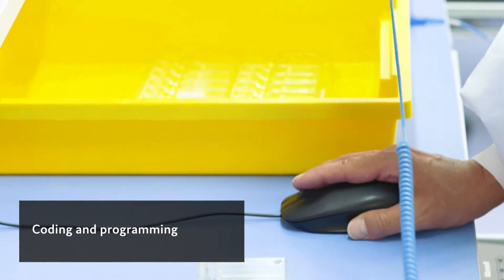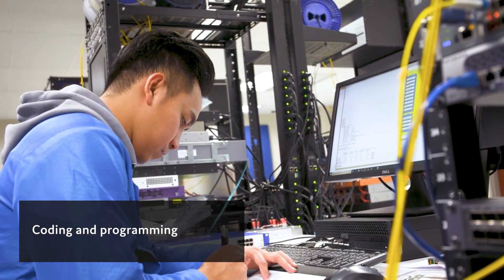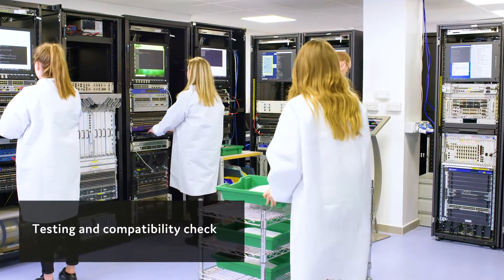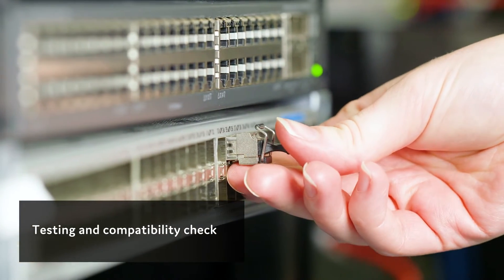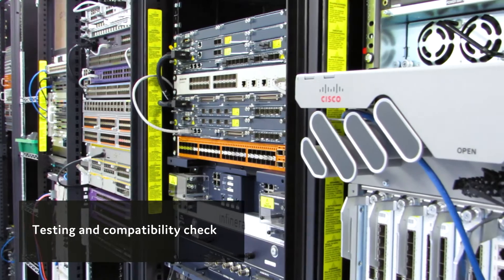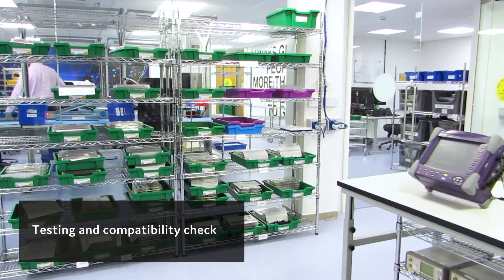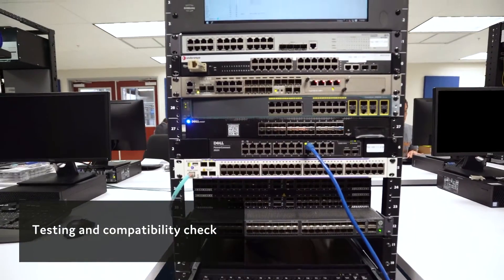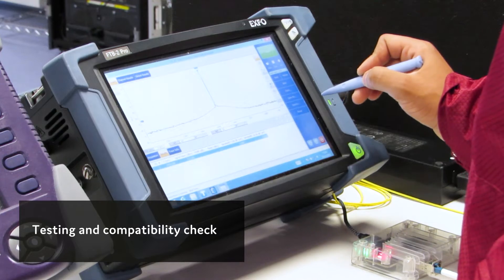The first step of the process is where your items are programmed by one of our in-house engineers. We have a testbed of $70 million of networking equipment to guarantee compatibility with any OEM vendor. Each time you place an order with us, we test each and every item individually. We test for compatibility, data throughput, distance, and optical purity.